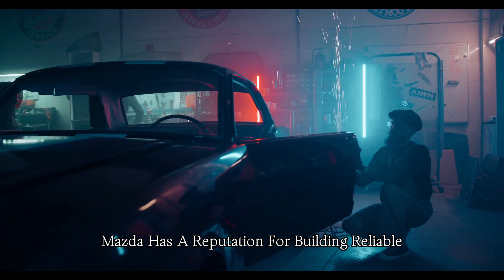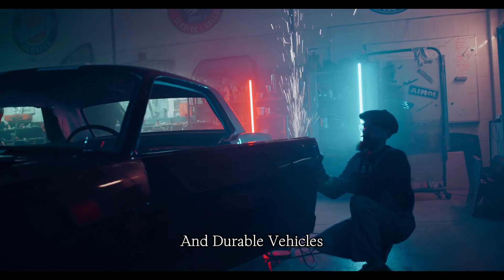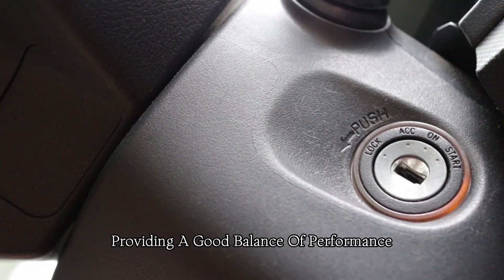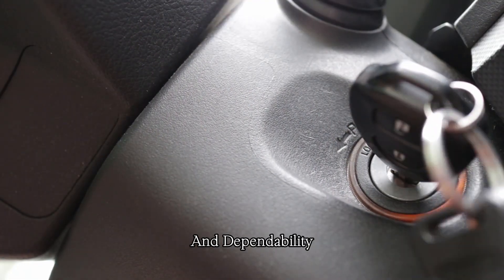Mazda has a reputation for building reliable and durable vehicles. The MX-5 Miata is no exception, providing a good balance of performance and dependability.